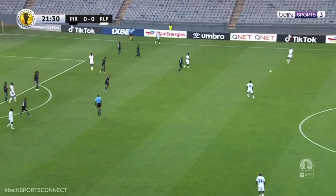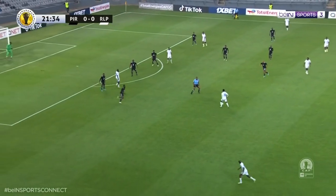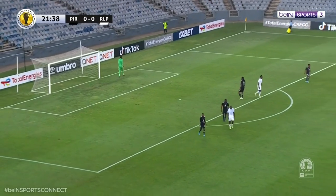The ball coming really deep again. Masek for the Royal Leopards. He looks to his left and the shot comes in. Sadly, high and wide — the shot from the Royal Leopards' leading scorer in the competition.